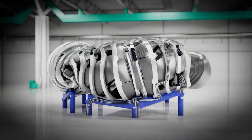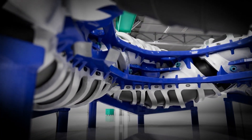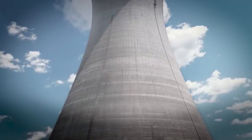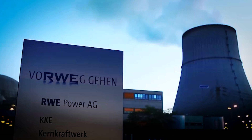Proxima Fusion has developed a nuclear fusion power plant that challenges traditional energy generation methods. Their quasi-isodynamic Stellarator design represents a significant leap forward in fusion research, moving beyond conventional tokamak reactor approaches.